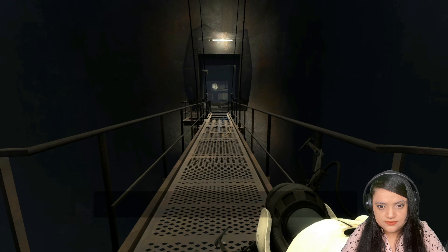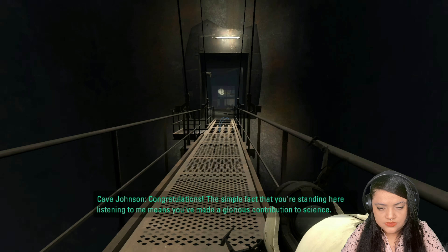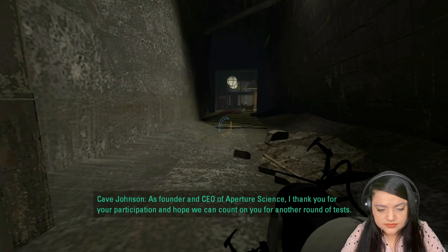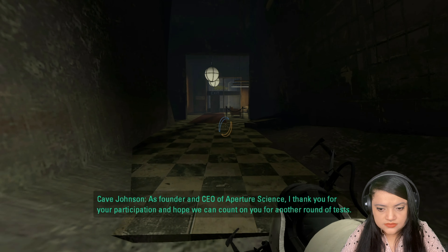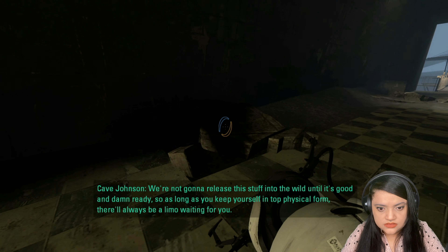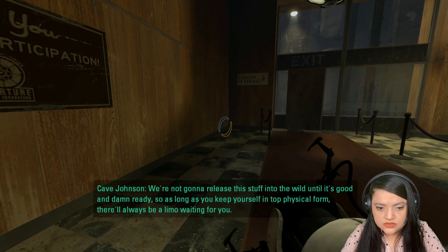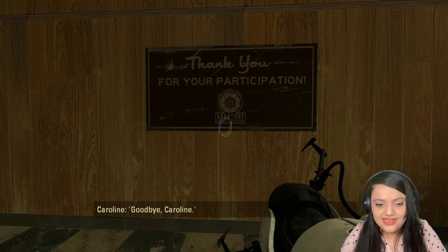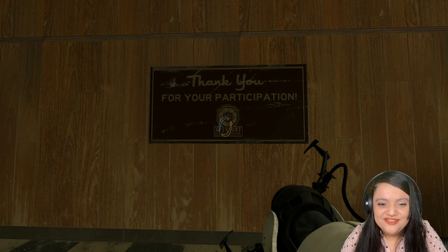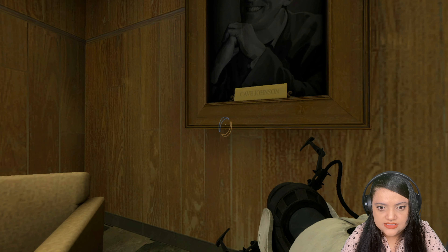Here we are. Congratulations! The simple fact that you're standing here listening to me means you've made a glorious contribution to science. Thank you. As founder and CEO of Aperture Science, I thank you for your participation and hope we can count on you for another round of tests. We're not gonna release this stuff into the wild until it's good and damn ready. So as long as you keep yourself in top physical form, there will always be a limo waiting for you. Say goodbye, Carolyn. Goodbye, Carolyn. She is a gem. So that means I survived the creepiness.